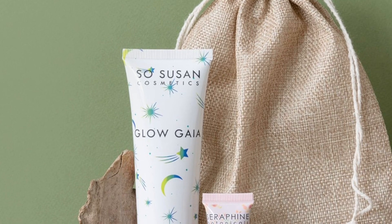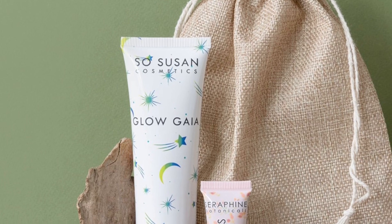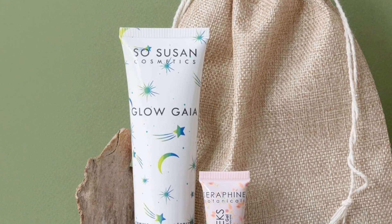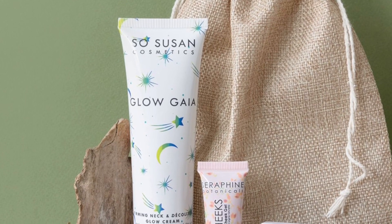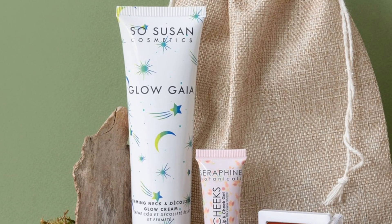You'll get a Peony Cosmetics Pink Glow, 0.06 ounces, retails for $22. It delivers soft-focus, lit-from-within color in a flattering hybrid of pink and gold luminescence. You'll also get a Serapine Botanicals Rosy Cheeks, 0.34 fluid ounce, retails for $20.